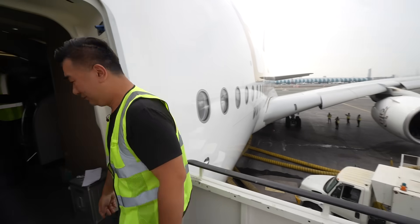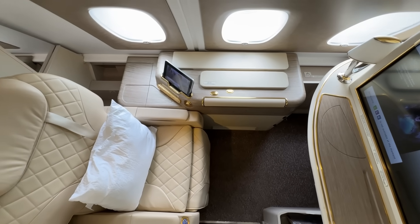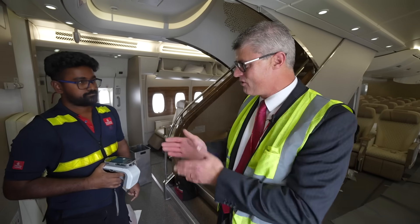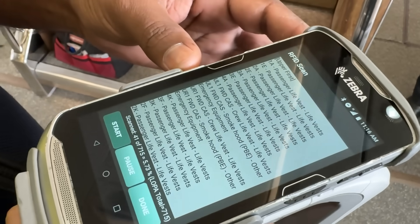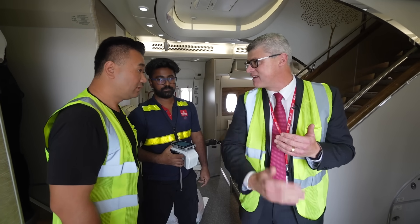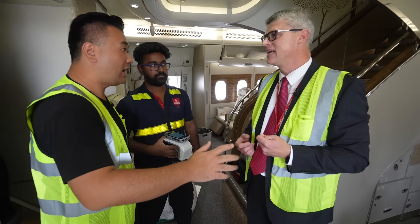So excited walking up the stairs and going inside the A380. This is an aircraft modified in April, and it's just come in this morning. We're checking the emergency equipment using RFID. As the technician walks through the cabin, the scanner tells him which life vests and emergency equipment are in date or expiring — within seconds, rather than going under every seat to inspect.